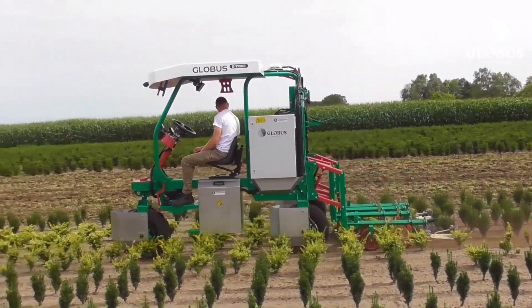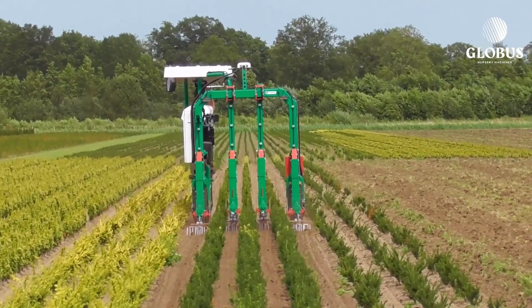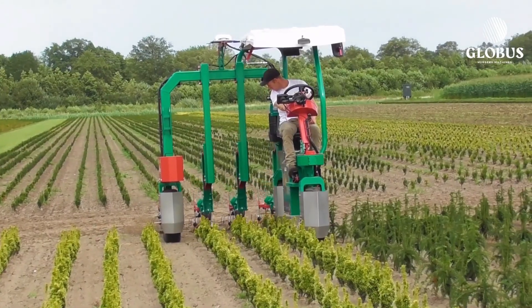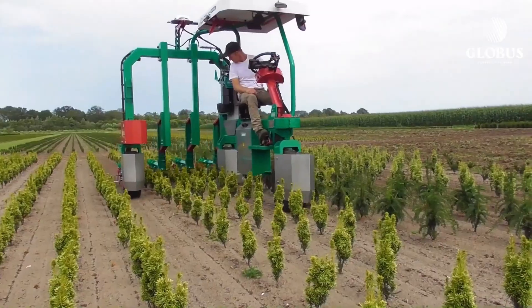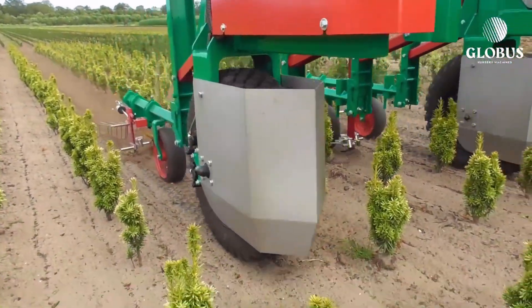The E-Trike ETK can also perform mechanical weed control with attachments like torsion weeders, row harrows, or the VHO system. Its modular design allows farmers to customize it for different tasks, and the adjustable road distance adds extra flexibility depending on the work area.